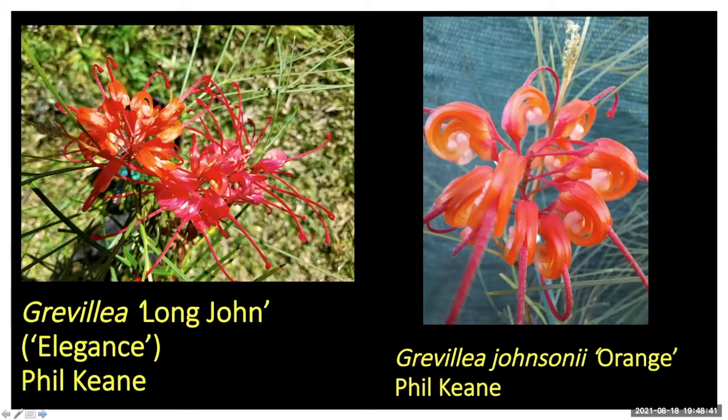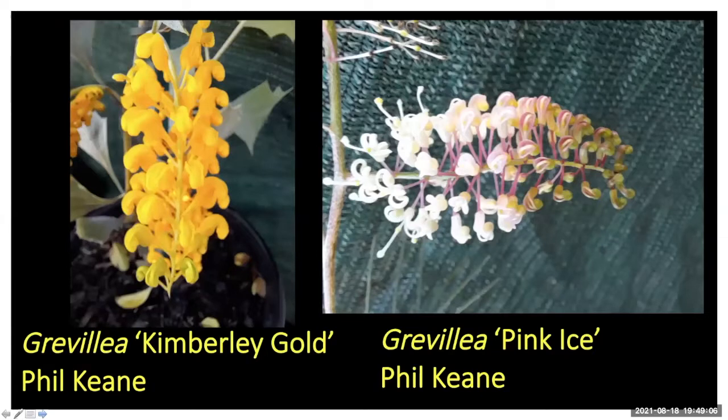I'll check and verify that a bit further with Peter Old before it's finalised. Phil also sent Grevillea johnsii orange — johnsii is a New South Wales species found in the tablelands area, and 'Orange' is a good, popular cultivar to grow.